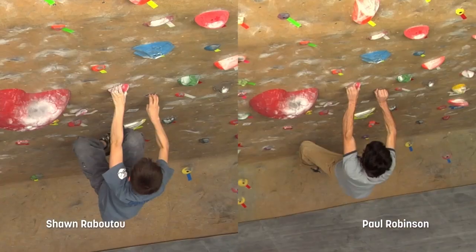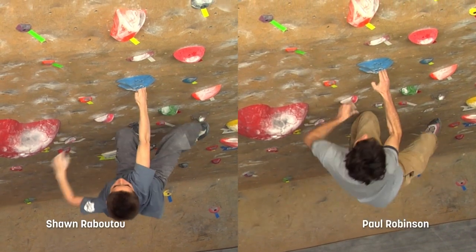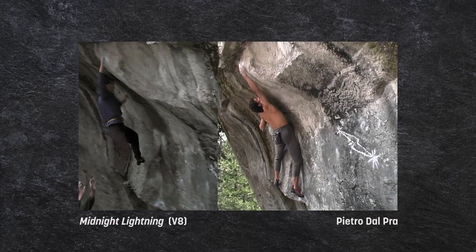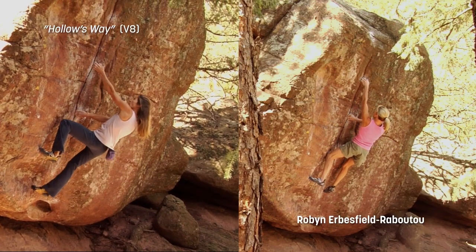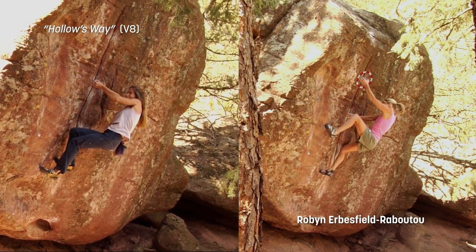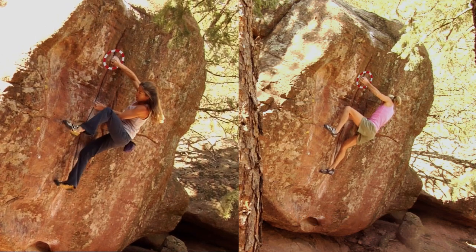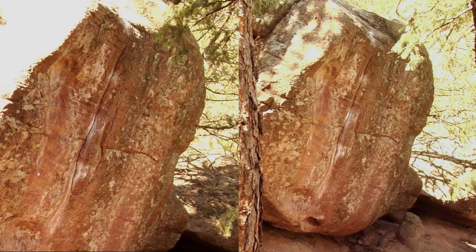There are many ways to do a particular move or climb, since each person has a different set of parameters with regard to personal style, body size, as well as their particular strengths and weaknesses. Even climbers of the same relative height can find slightly different ways to climb the same section of rock. No matter what our particular body size or how much natural talent we inherit, we all live in accordance with the same basic laws of physics.